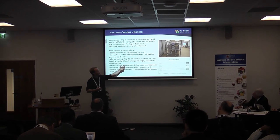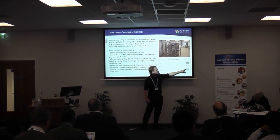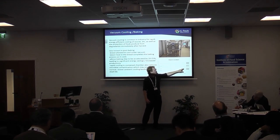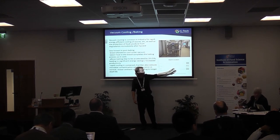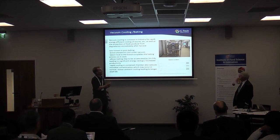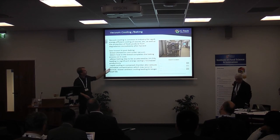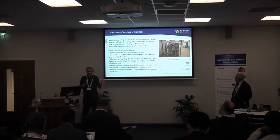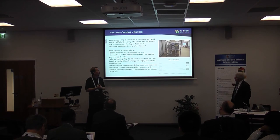The baking time can be reduced to about 80% of its normal duration, with an associated energy saving and processing productivity enhancement. A graph shows baking time reduced from around 26 down to 20–21 minutes. Additionally, the fact that cooling is done in a contained environment reduces surface contamination compared to the ambient cooling technique you might normally use.